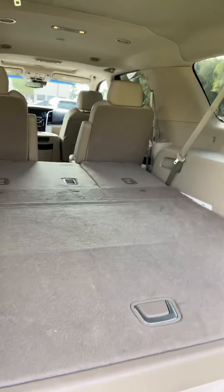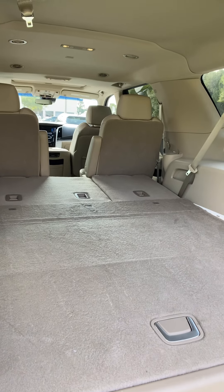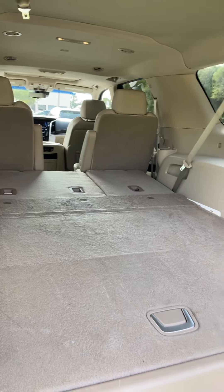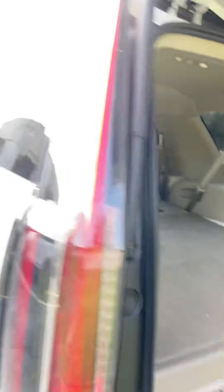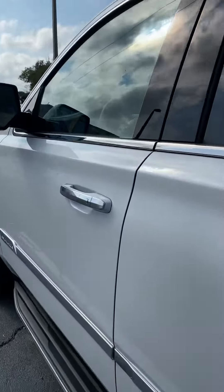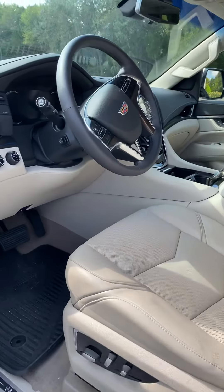The ESV has great cargo capacity. It does have three rows of seats, and with those seats all folded down you have a huge storage area. The interior is just as equally elegant.